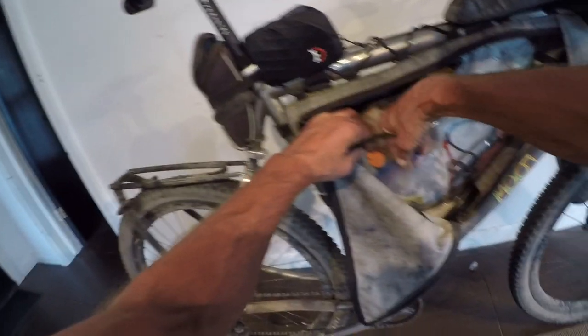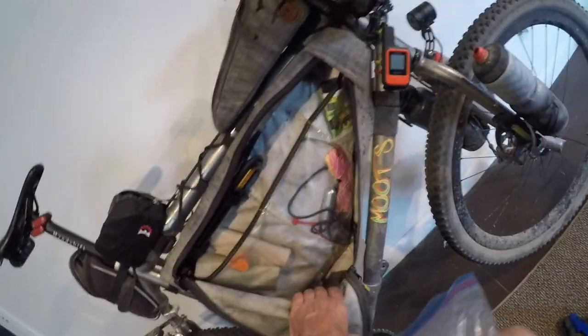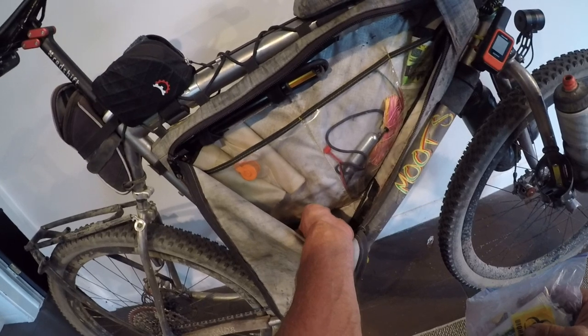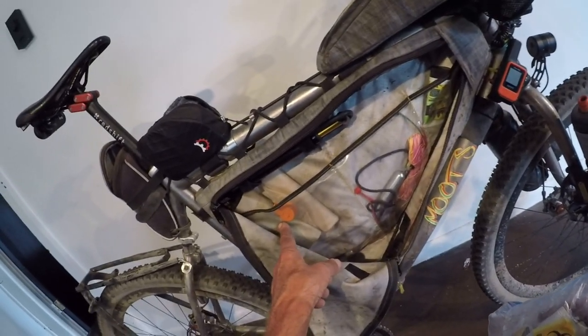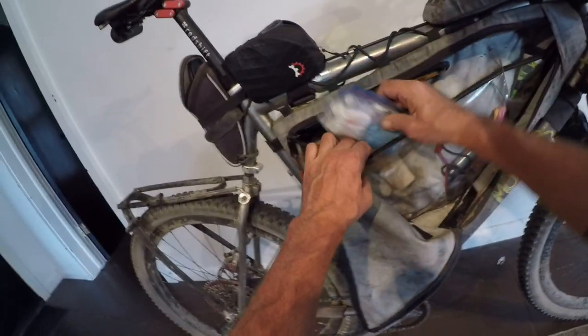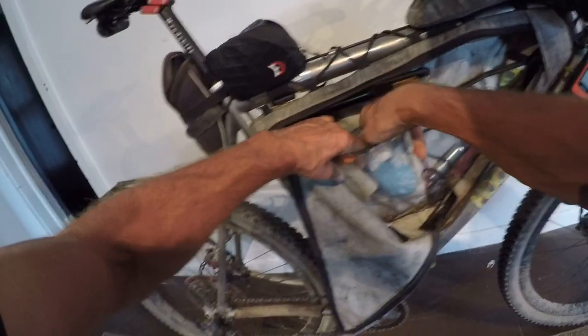In the bottom here I got a first aid kit, some more Tums, and a little cap that I can put on one of the bladders to use as like a shower — which I didn't actually use.